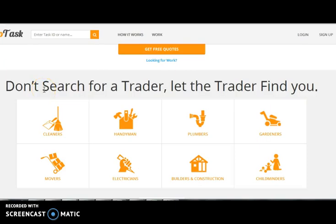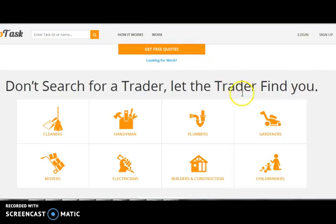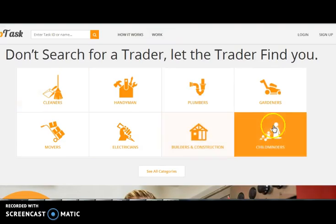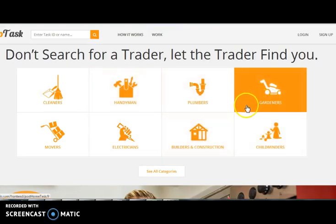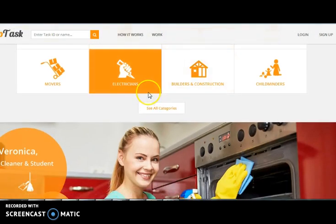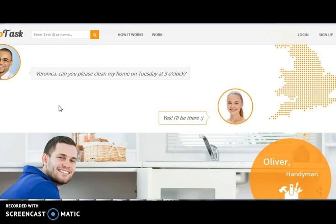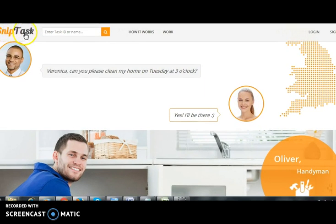Snip is a marketplace website where both job assigners and job providers have to sign up first. Once they are done with that, job assigners can post or search for jobs for which they want services. Job providers can view the jobs and, if they match their expertise, can select a job and place a bid for it. We have integrated a high-tech chat system in this website so that the job assigner and job provider can communicate with each other regarding the services.